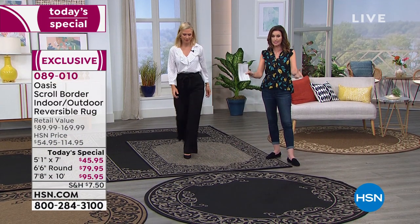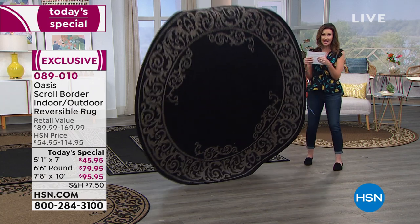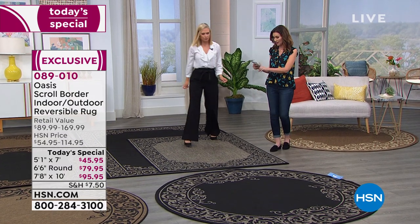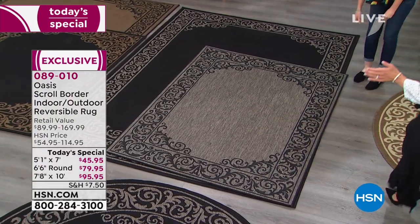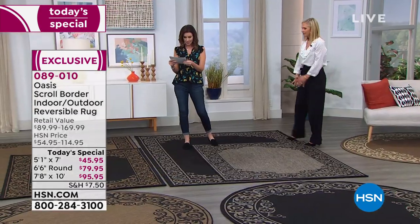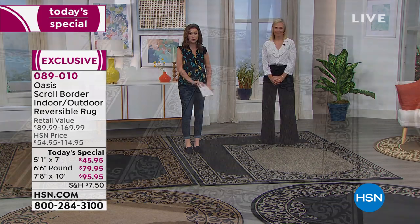Here are your options again. We do have the 6x6 round, which is a really great size, also reversible. Here it is in the gray-black. I'm 5'8" with heels on, so I'm probably over 6 feet tall right now — look at how big this is, for $79.95. It's absolutely unbelievable. Gorgeous classic scroll design. We have it in the 5x7, which is actually 5'1" by 7' — that's $45. This is a $45 rug. $45.95. And then the 7.5 feet by 10 feet is only $95. You cannot get a rug this size for under $100 anywhere.